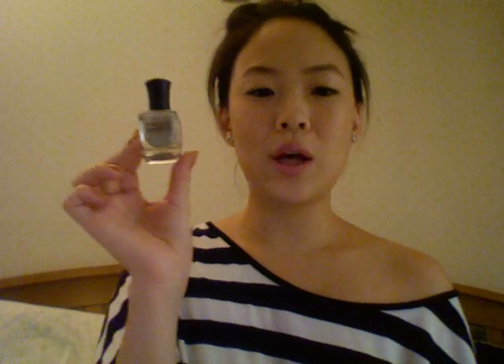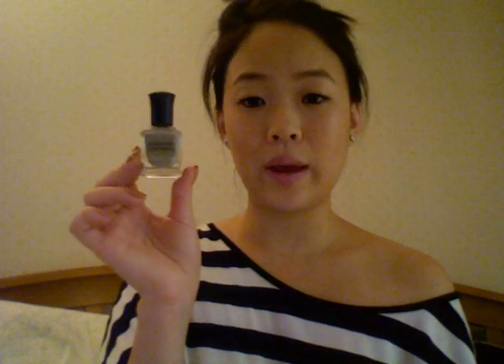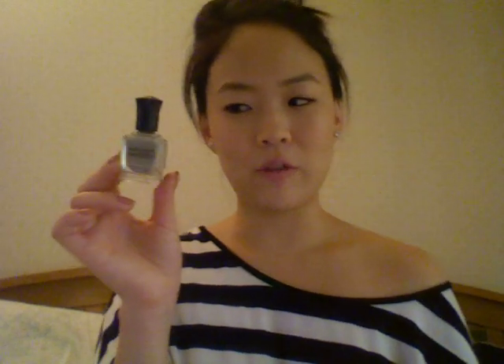The next color is from Deborah Lipman, and it looks like this. This one is called Waking Up in Vegas, and it is also a gray color with a lot more cool undertones. I do love this formula — Deborah Lipman has really wonderful nail polishes. In one coat I could get it pretty opaque, though I sometimes need two coats for some fingers. I would love this color for fall as well as winter.